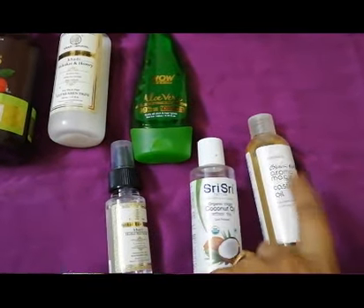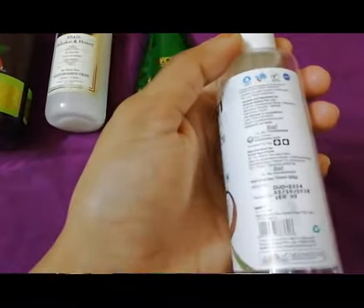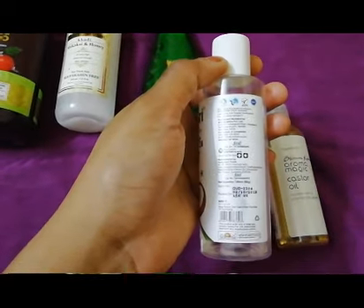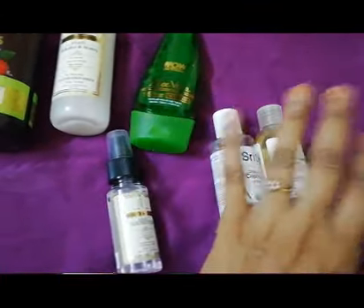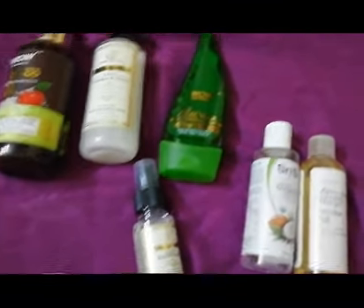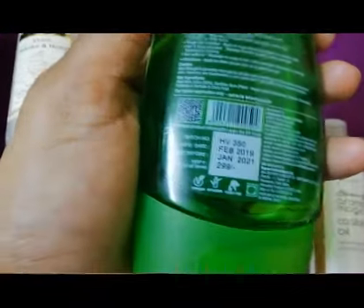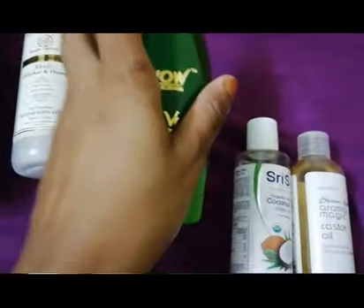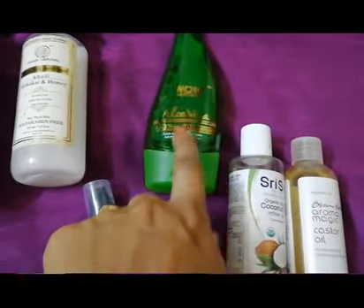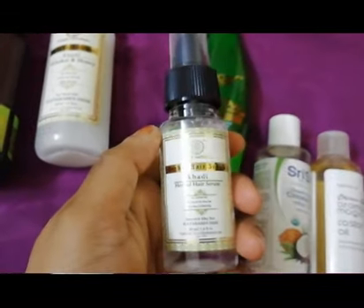This is the castor oil I use, and this is a Shishir coconut oil. The 100 ml bottle has an MRP of 150 rupees, but I've always gotten it at 135 rupees from Nykaa. I'll put links to everything in the description box below. Next, I have this WOW 99% Pure Aloe Vera Gel, priced at 299 rupees — though it's cheaper on Amazon, so I'll link that.